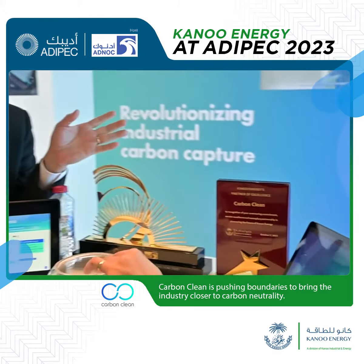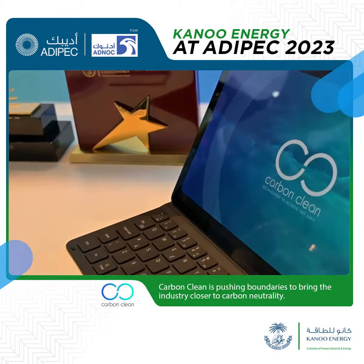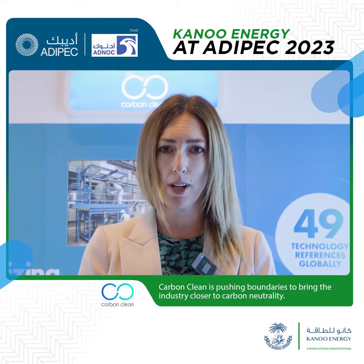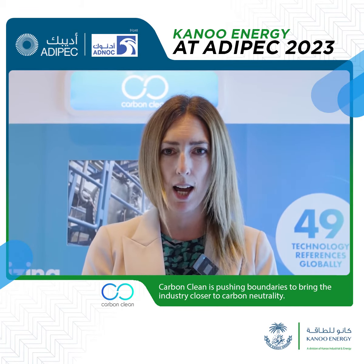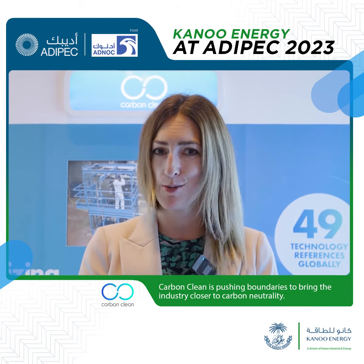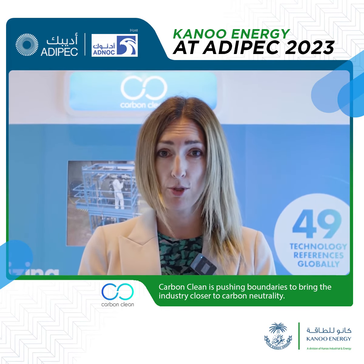Our modular CycloNCC technology is a game-changing combination of two process intensification technologies: one, our amine promoted buffer salt solvent, and two, our rotating packed beds. That combination is what's bringing down the size by 10x and allowing more and more hard to abate industries to adopt our technology. So CycloNCC is set to be the catalyst for the mass adoption of carbon capture.